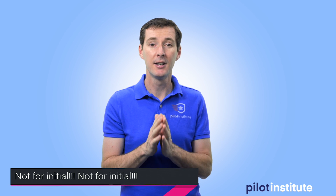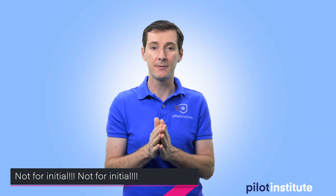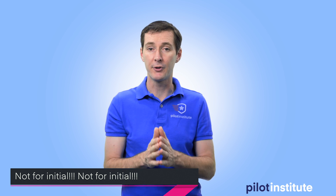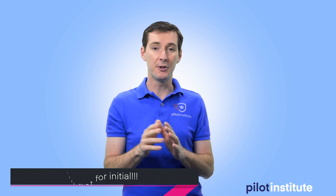First, this is not for the initial certification — this is only for renewal. If you already have a remote pilot certificate in your pocket and you need to renew it after 24 calendar months, then this is for you. If you don't have a remote pilot certificate yet, you do not follow this video. I'm going to say this again at the very end.